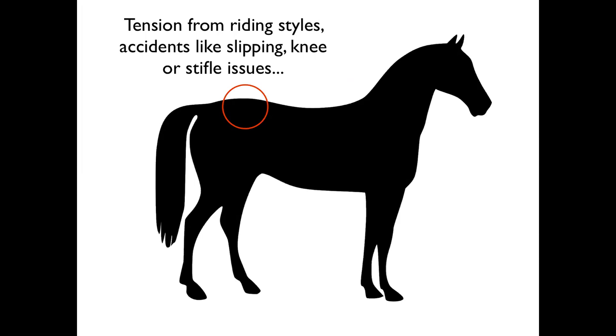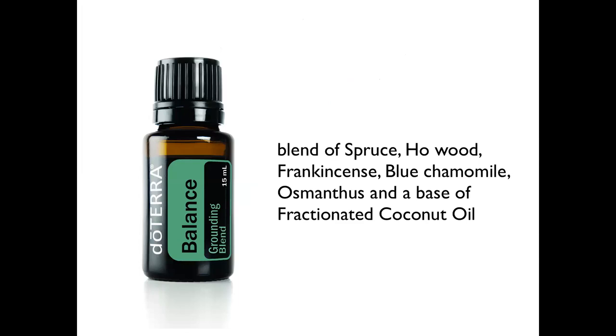Even though most reining quarter horses are built for it, accidents like slipping happen regularly for horses wearing sliding plates. If they have knee or stifle issues, you will find so much tension in the back. The one oil I found most beneficial here is the Balance blend — a blend of spruce, ho wood, frankincense, blue chamomile, and osmanthus on a base of fractionated coconut oil.